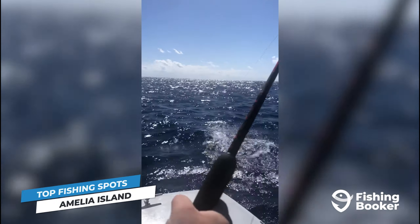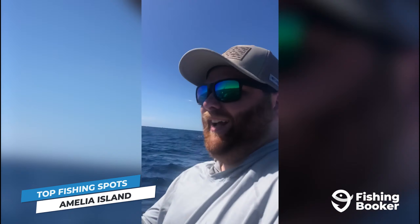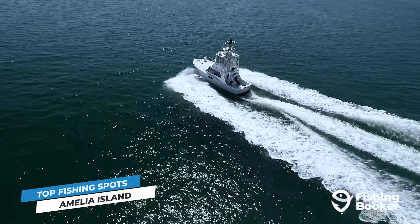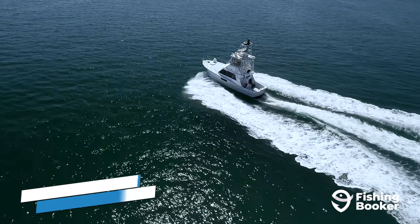And even further out, you'll be able to fish over the Continental Shelf, located about 60 miles offshore. For these harder-to-reach waters, you'll need a well-equipped offshore boat and knowledgeable crew to ensure a safe and successful day on the water.